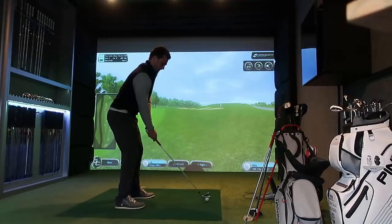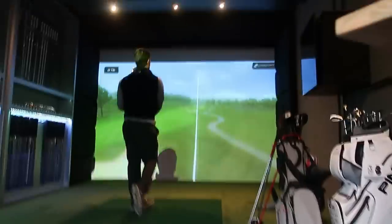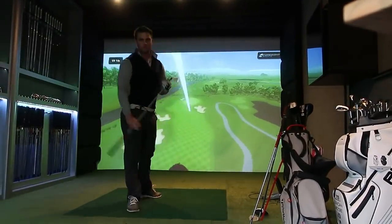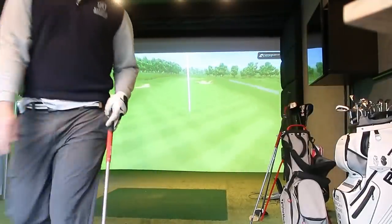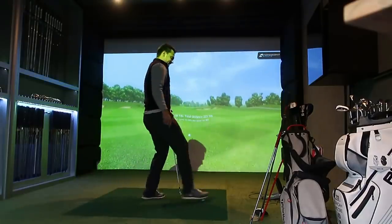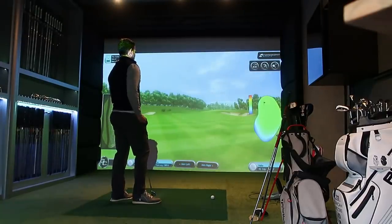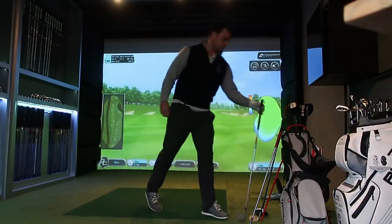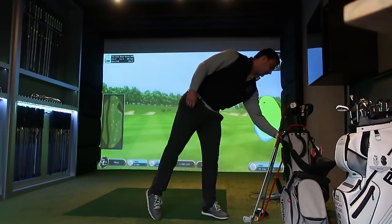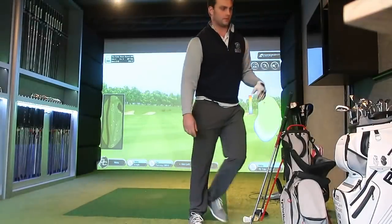Okay, four iron — nice little cut. Oh baby, that is nice. That is real nice. Pro V1s are getting churned up back there, coming straight off that face. How far did that go? 95 yards. I'm feeling a little gap — have I got my gap wedge in my bag? That is the ultimate question.